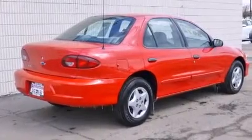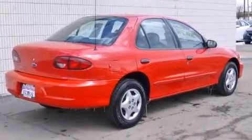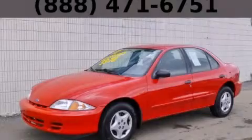With an EPA estimated rating of 32 miles per gallon on the highway, this automobile pays off in the long run. Please call today to reserve this vehicle for a test drive.